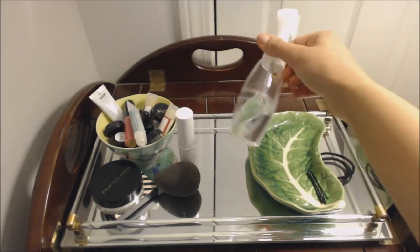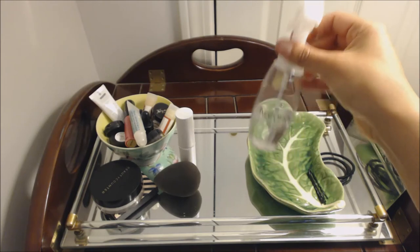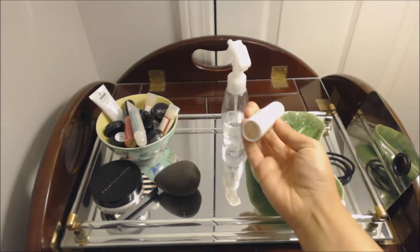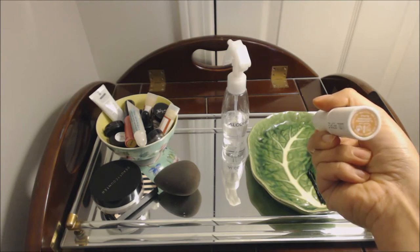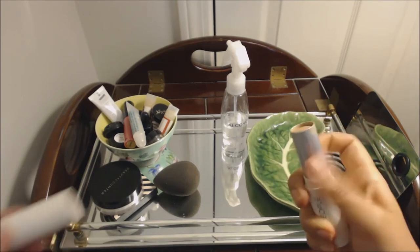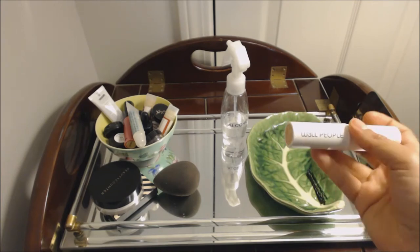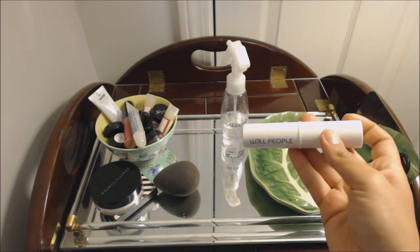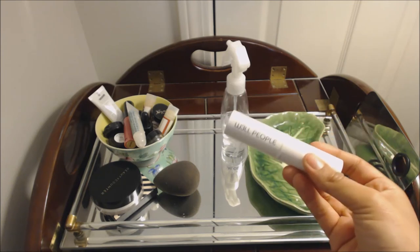I have a little squirt bottle of rubbing alcohol. This is what I use to disinfect or clean products — I just like to have that on hand, and it's so much easier in a spray bottle. Next, I have the Well People Narcissist Foundation in the shade Dark Golden. This is a stick foundation. I don't love it — it honestly doesn't look that great on the skin, but it is convenient that it's in a stick. Let me know if you want to hear more of my thoughts on this particular product.